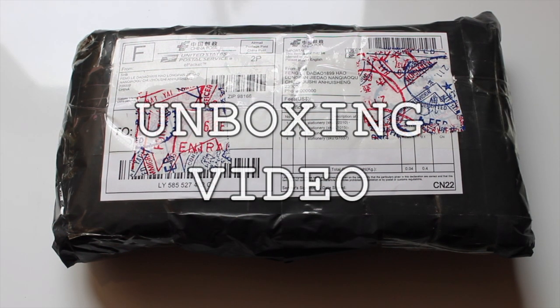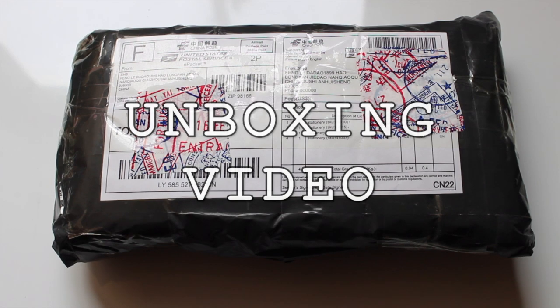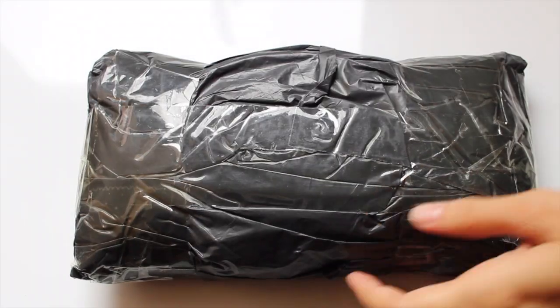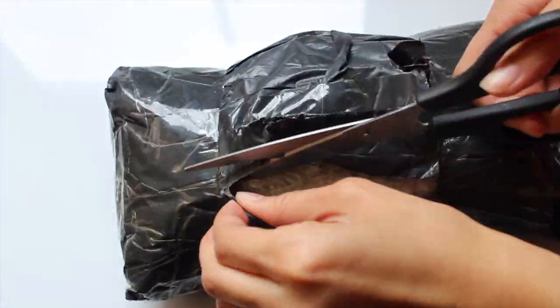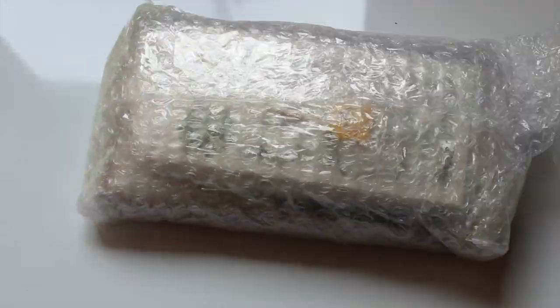Hey everyone, today's video is an unboxing video where I will be showing you guys the prizes I received from a recent giveaway I won. Hope you enjoy! This giveaway was hosted by The Cactus Quill and Alex from A Beautiful Storm. I will link their Instagram profiles down below — make sure to go check them out.